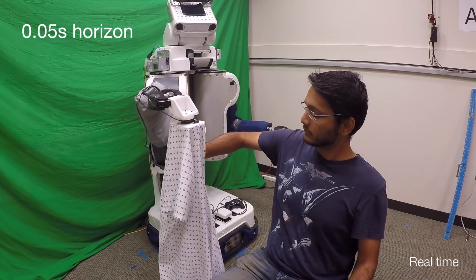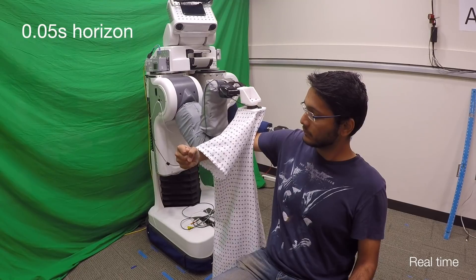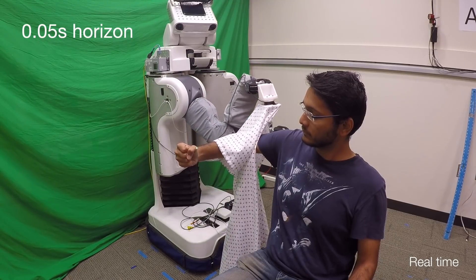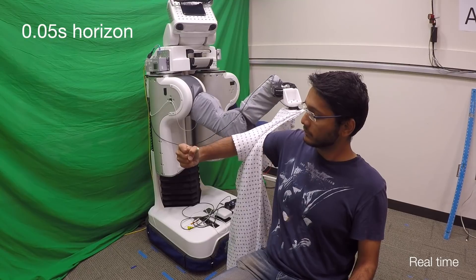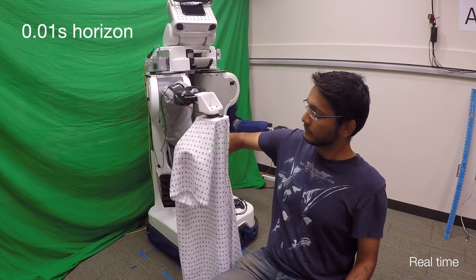We also explore how performance changes as the prediction horizon decreases. With a horizon of 0.05 seconds, the robot was still able to pull a gown around a person's elbow. Yet the robot failed to do so with a horizon of 0.01 seconds.